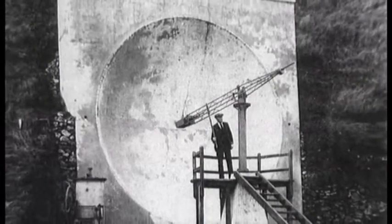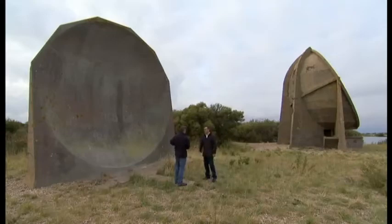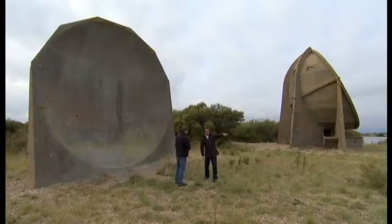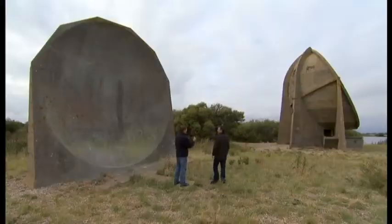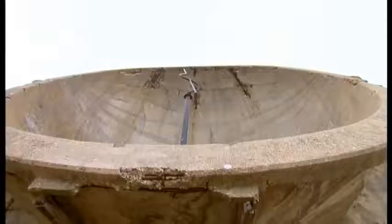With this one, it's very vertical — almost picking up things that are low. So if planes were coming in very high, they were in trouble. So what they did then is they designed the 30-foot mirror, where they tilted the dish higher up into the sky to get higher aircraft. They also had a little room underneath where the listener was able to manoeuvre the microphone or trumpet in the dish, so he was out of the elements.